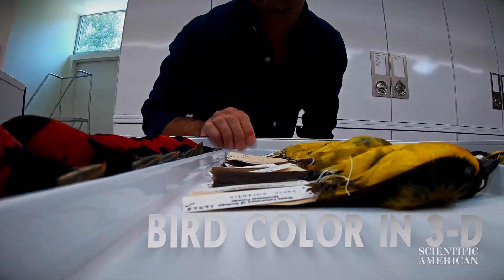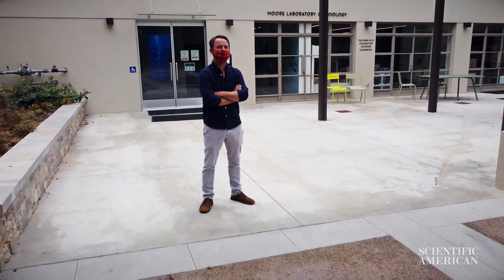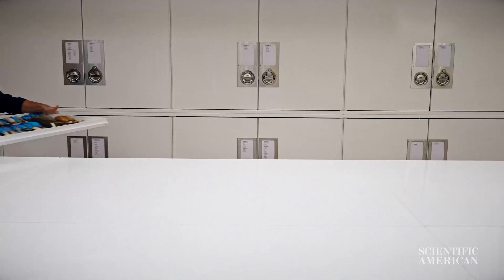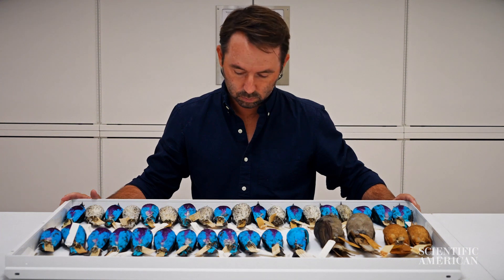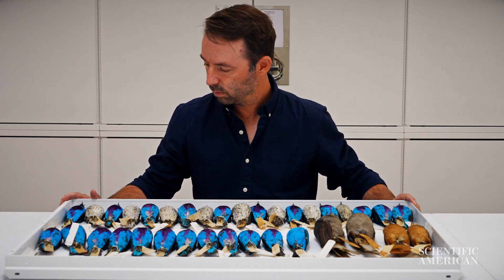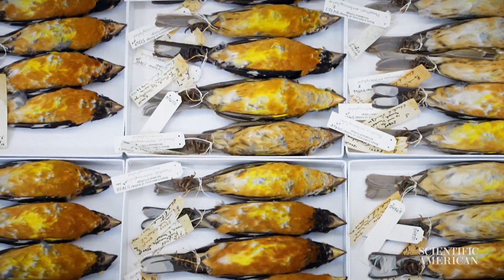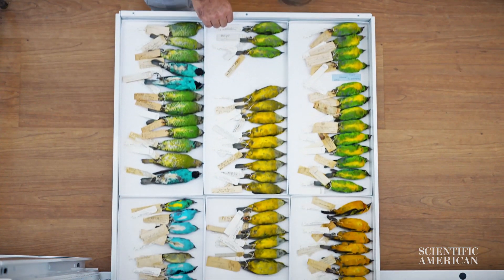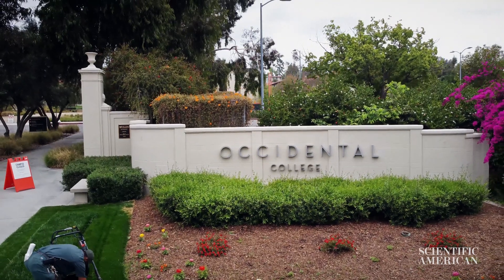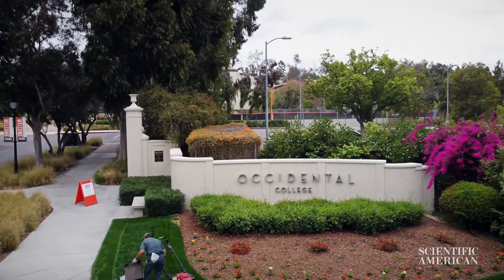I'm John McCormick. I'm the director and curator of the Moore Laboratory of Zoology at Occidental College. The Moore Lab is a research center with a vintage bird collection — 65,000 specimens, most of them collected between 1930 and 1955. We are the largest Mexican bird collection in the world. Having a large bird collection like this at a small liberal arts college like Occidental is definitely unique. We definitely have the highest bird to student ratio of our peer institutions.